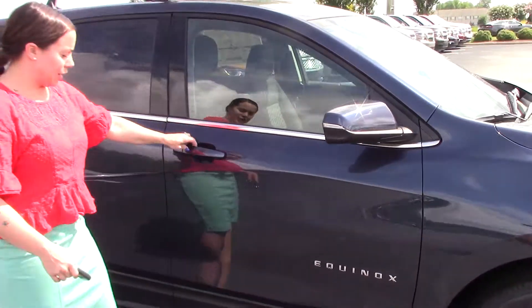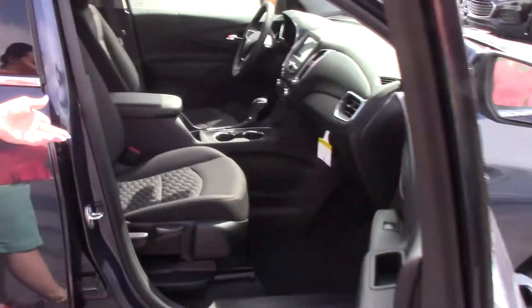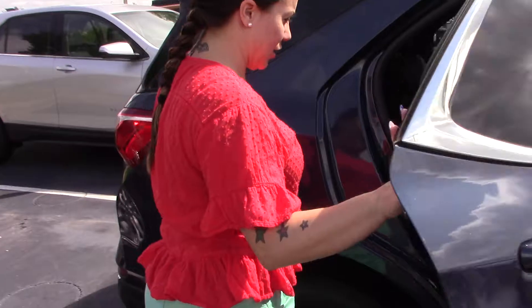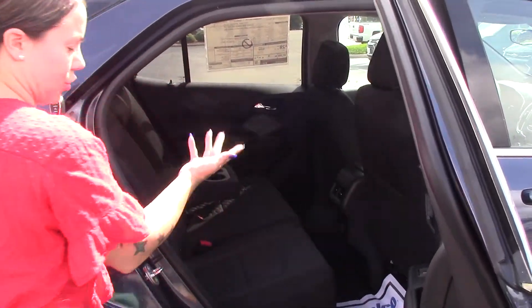All of your doors have your keyless entry to make it easy to access the vehicle. Black scotch-guarded interior. It does have your sport racks up top as well. Lots of space in the back for your passengers to ride comfortably, and seats fold down for additional storage.